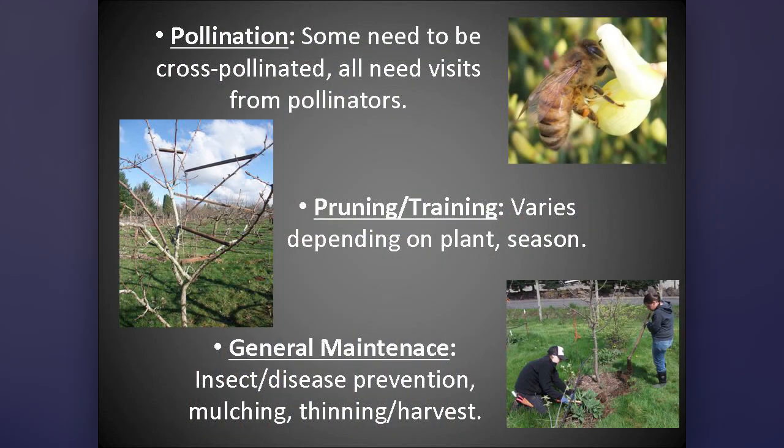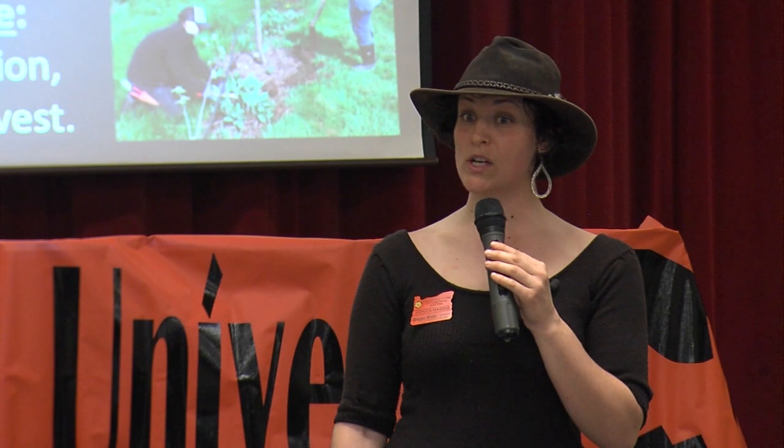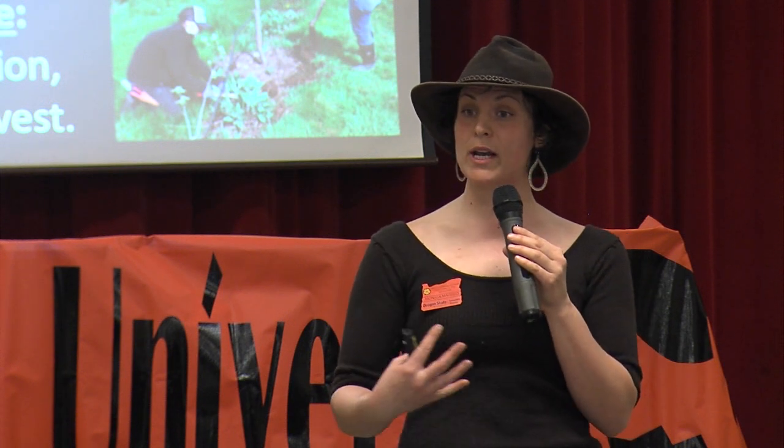Some fruit trees need cross-pollination — they need a second variety to pollinate. All of them need to be visited by pollinators. Fruit pollen doesn't travel by the wind; you need creatures to show up and move it around for you. Pruning and training — stay tuned for the next class. At the very minimum you're going to need to be pruning your trees, thinning the fruit, and harvesting the fruit, and that's if everything's going well. If some things are off, you may need to do some integrated pest management or prevention for different pests and insects.